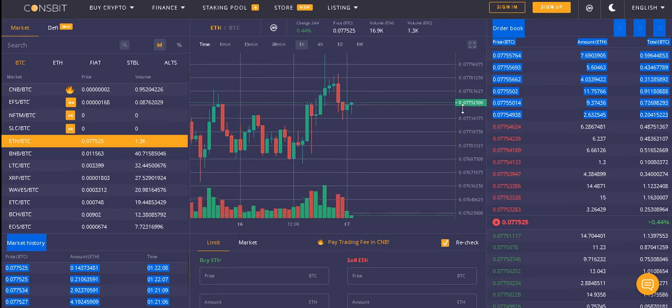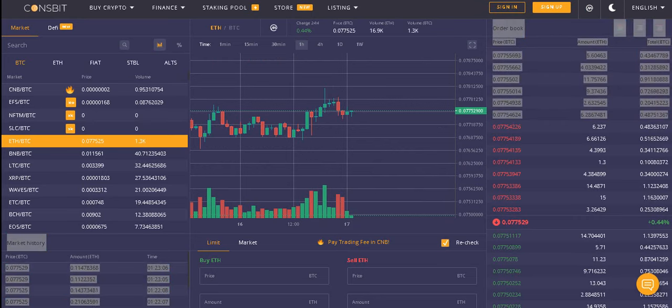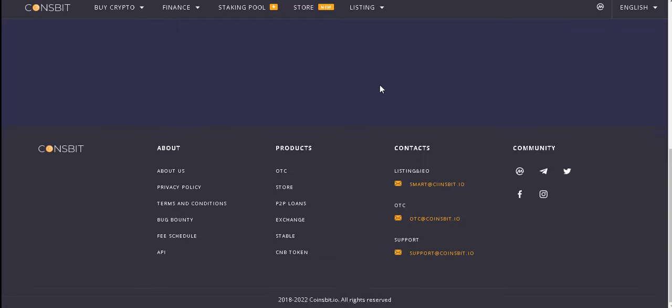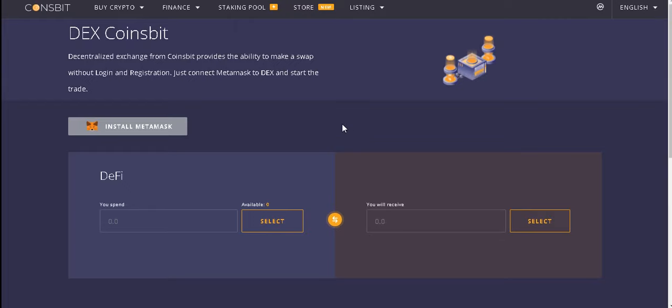Just connect MetaMask to the DEX and start to trade. The centralized exchange from CoinsWith provides the ability to make a swap with login and registration. Connect MetaMask to the DEX and start to trade — buy and sell crypto for cashless payment: safe, fast, and simple.